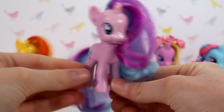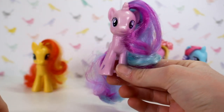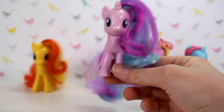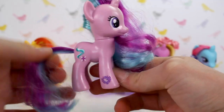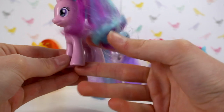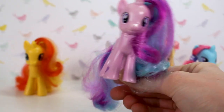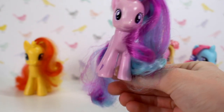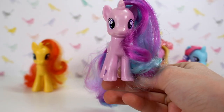Next we have Starlight Glimmer — another one of my top favourite characters. I just really like her personality, character development, and her design — the hair and the colours. She kind of reminds me of Madeline Hatter from Ever After High. I remember when I was about nine I used to love that show; I had the dolls and everything but sold them a few years ago.